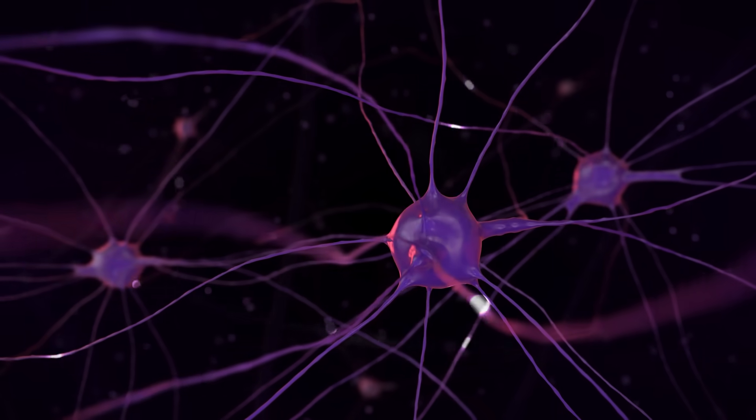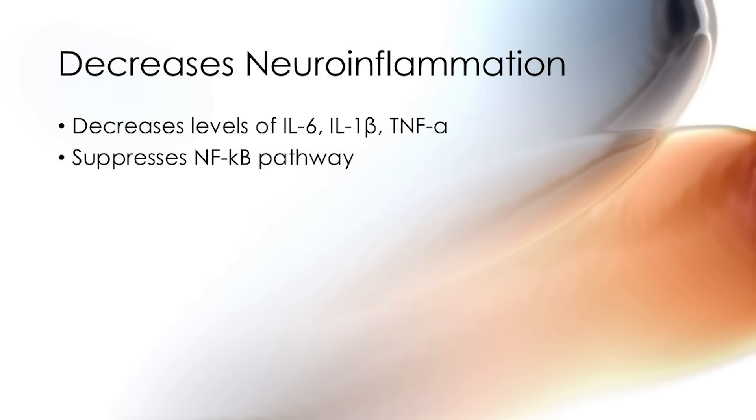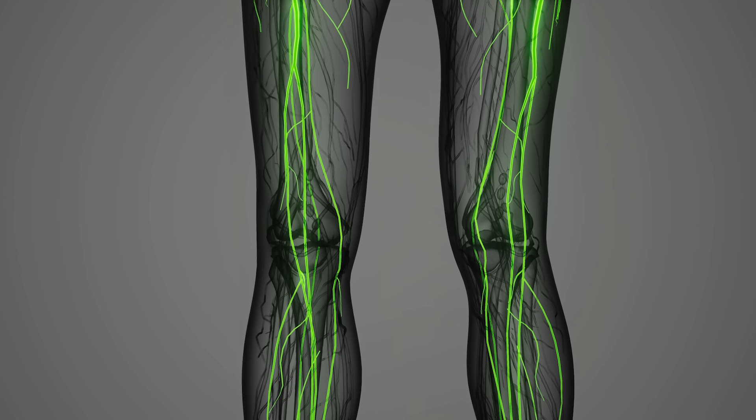Regarding diabetic neuropathy — K2 helps decrease inflammation by reducing IL-6, IL-1-beta, and TNF-alpha. It also suppresses the NF-kappa B pathway, which is essentially the master switch of inflammation. If NF-kappa B is turned on, we typically have serious health issues to address. K2 also reduces C-reactive protein — CRP — which you can measure easily at a doctor's office or pharmacy. If your CRP is elevated, one thing that might be missing is vitamin K2.